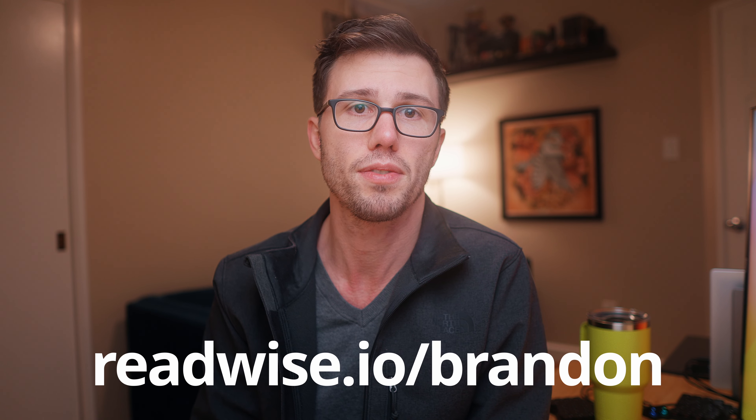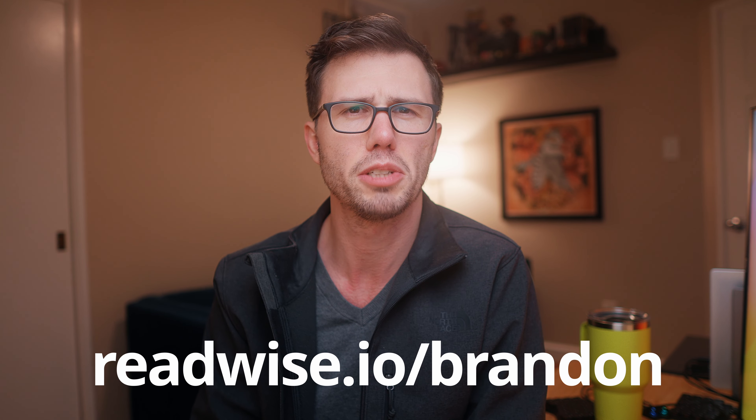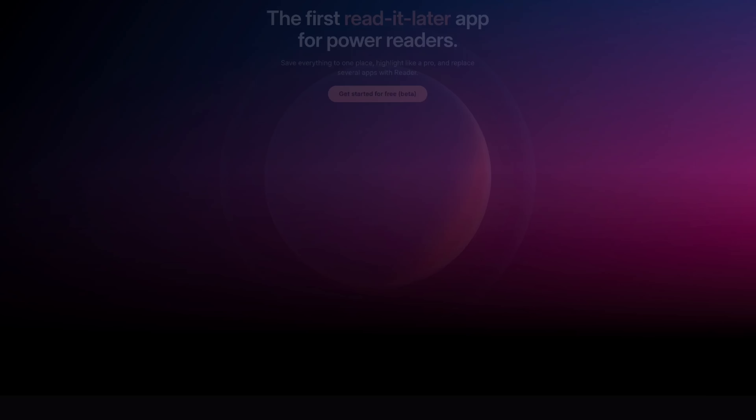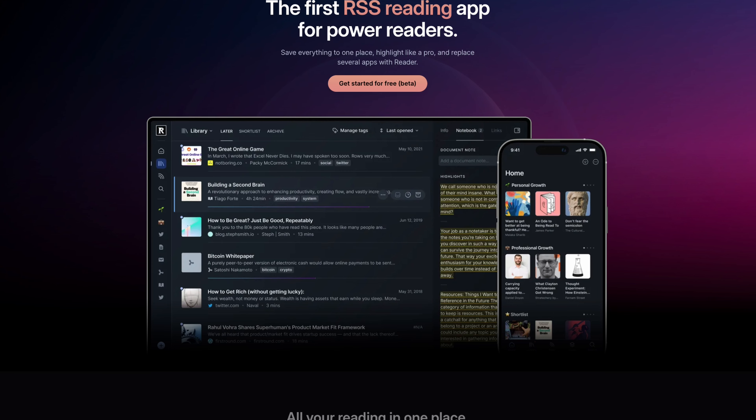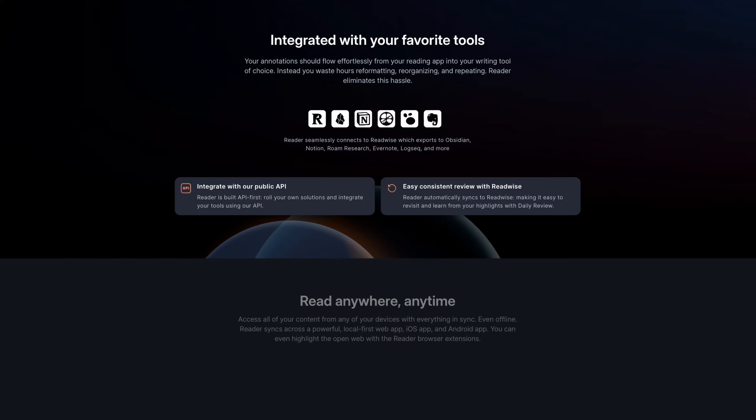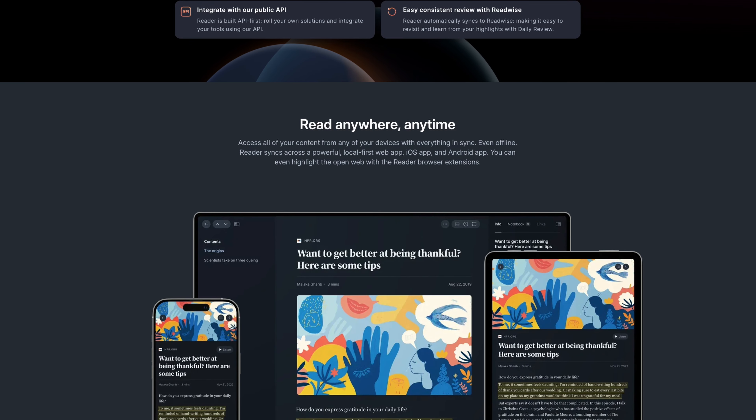But if you haven't tried Readwise, I do have an affiliate link that'll get you a 60-day free trial, which is about twice as long as you would get if you went to their website yourself. So highlight aggregation is how they got their start. But about a year ago, they released a beta of what they call Readwise Reader, which is a read-it-later service that has a focus on being the best reading and highlighting experience. I can read from my computer, from my phone, or from my e-ink tablets. It's excellent, except scrolling on e-ink sucks.